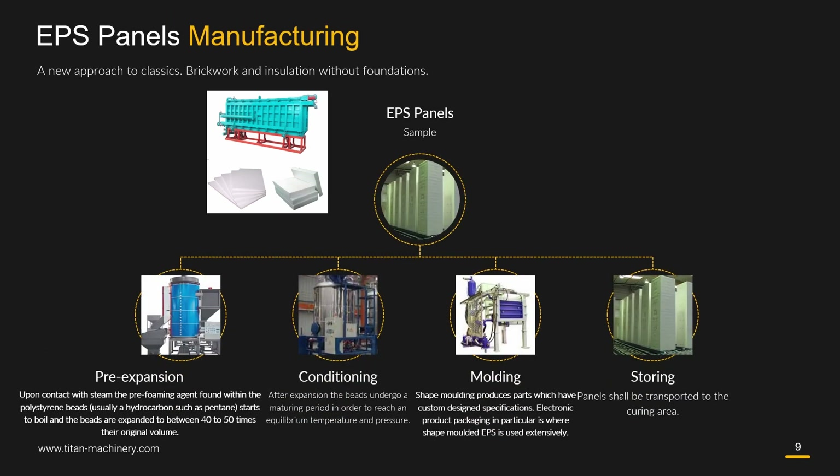EPS panels manufacturing involves four steps: first, pre-expansion; second, conditioning; third, molding; and fourth, storing.